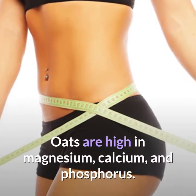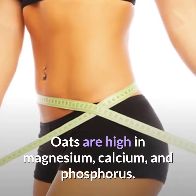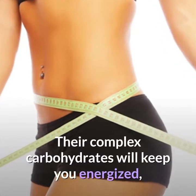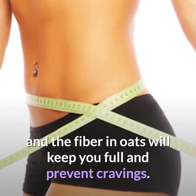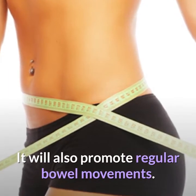Oats are high in magnesium, calcium, and phosphorus. Their complex carbohydrates will keep you energized, and the fiber in oats will keep you full and prevent cravings. Oats will also promote regular bowel movements.